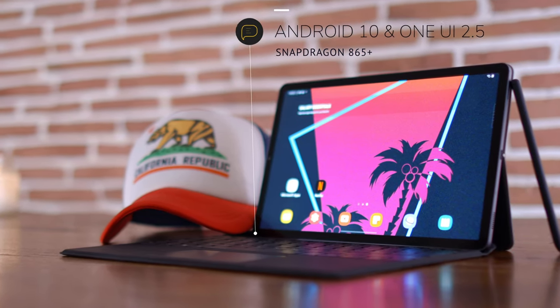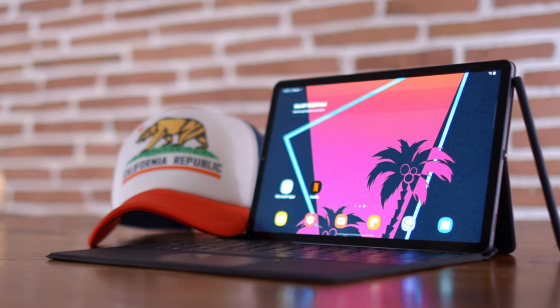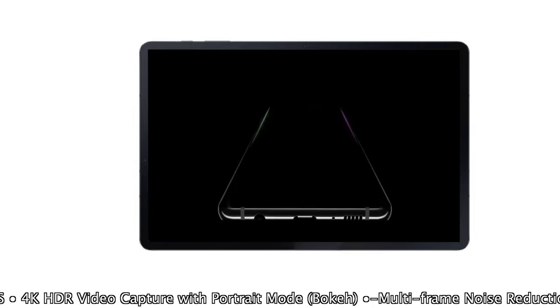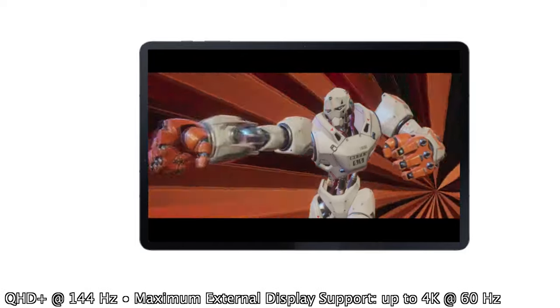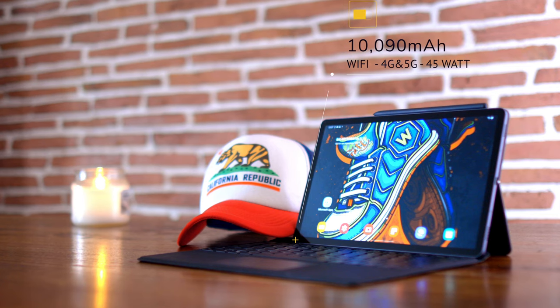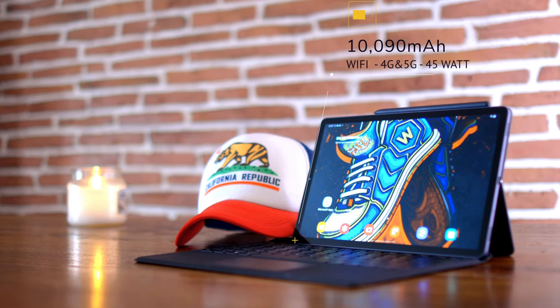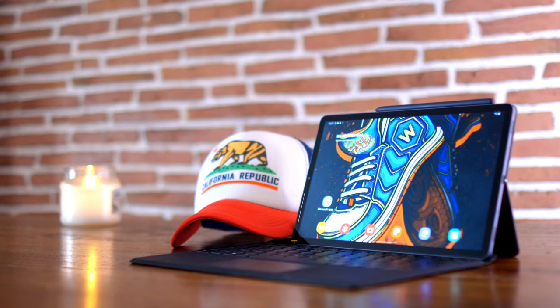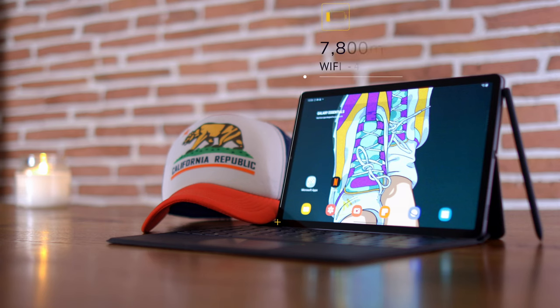The Tab S7 will run Qualcomm's latest Snapdragon 865 Plus — the first mobile chipset to break 3 GHz. The Plus version will also have a massive 10,000 mAh battery, with around 10 hours of battery life under heavy use. It will come with Wi-Fi, 4G, and 5G, and does support 45W charging despite earlier claims. The regular S7 will only come with an 8,000 mAh battery.